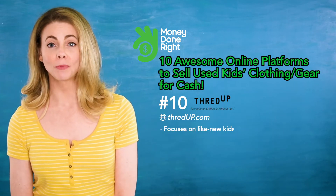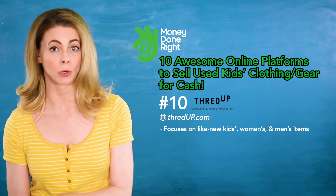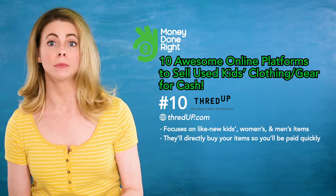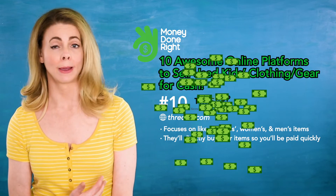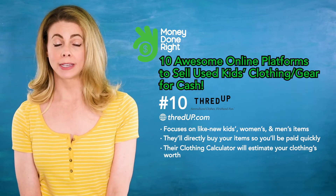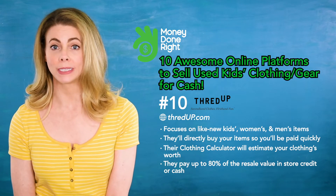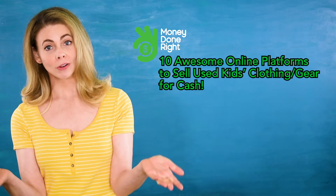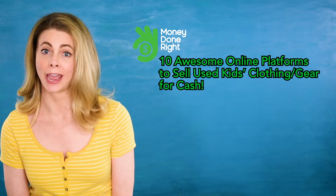Number ten: ThredUp. ThredUp focuses on like-new kids', women's, and men's items. You'll request a bag, then ship your items to them for free. They'll directly buy your items so you won't have to wait for someone else to purchase before you make the money. They also have a clothing calculator which allows you to estimate how much your clothing is worth. They pay up to 80% of the resale value and you can get that money in store credit or cash.